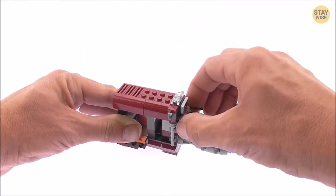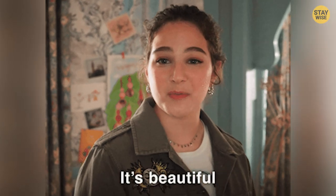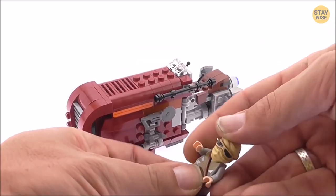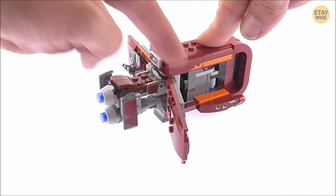The speeder's unique design and detailing will stand out on display, and the included minifigures are perfectly detailed and designed to match their on-screen counterparts. So if you're a fan of The Force Awakens and Lego, this set is a must-have.